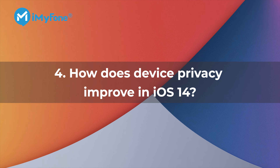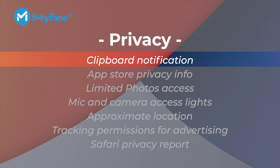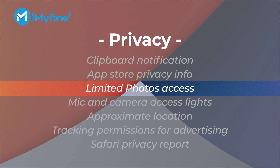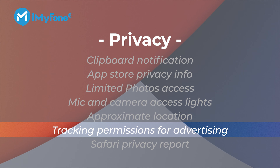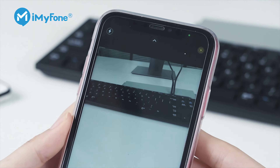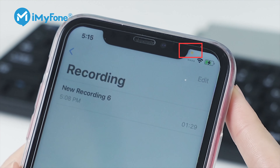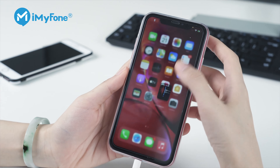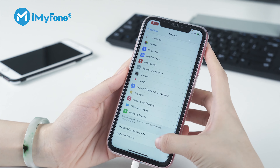Number four: how has iOS 14 improved device privacy? iOS 14 has made great progress in privacy improvements, including mic and camera privacy, location privacy, tracking permissions for advertising, Safari privacy, and more. The privacy guarantees that iOS provides have been one of the most important reasons people prefer iOS over Android, and iOS 14's privacy improvements have been highly praised by Apple users who value device privacy.